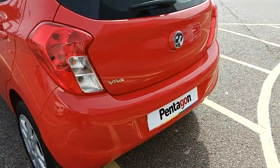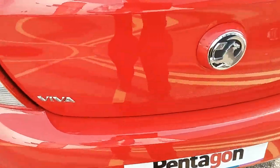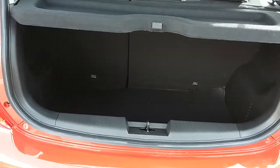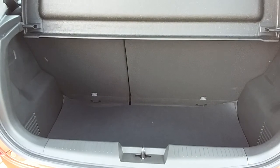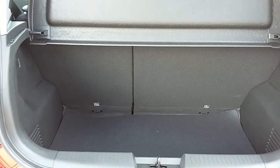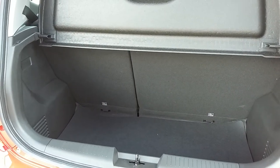Moving around to the back of the car I'm able to show you the boot space inside here as well, just underneath the Vauxhall badge — lift up. You can see inside you have a decent amount of space back here, with those seats in the back split 60-40 and folding to create any extra room if it's ever necessary.